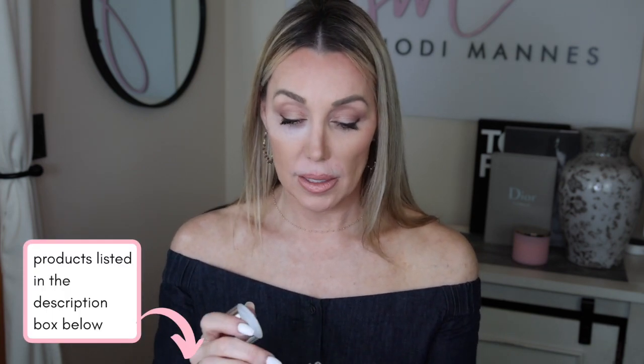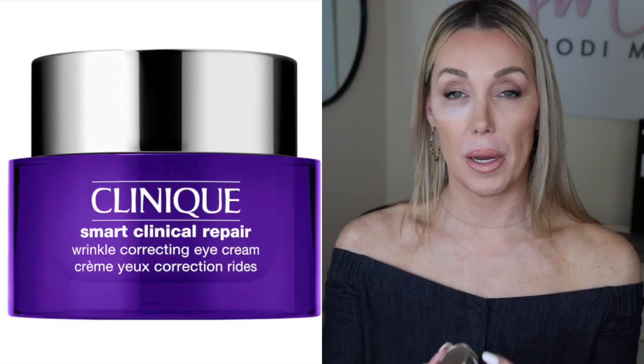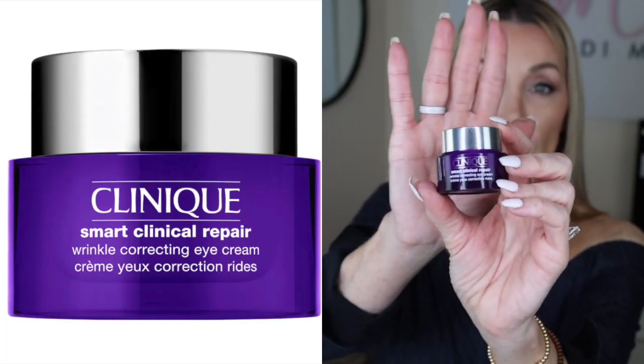Now let's get to the cosmetic part. The first thing I do is add a little bit of moisturizer after I've put on my sunscreen. What I've really been enjoying is this Clinique Smart Clinical Repair — it's not necessarily new, you've probably seen it before.